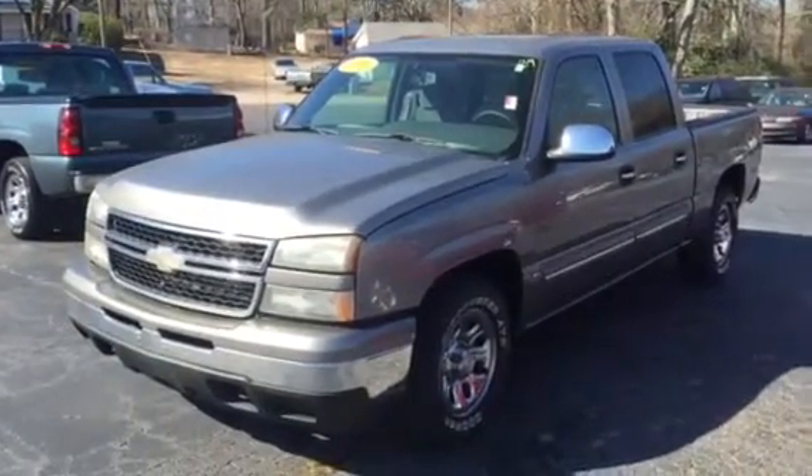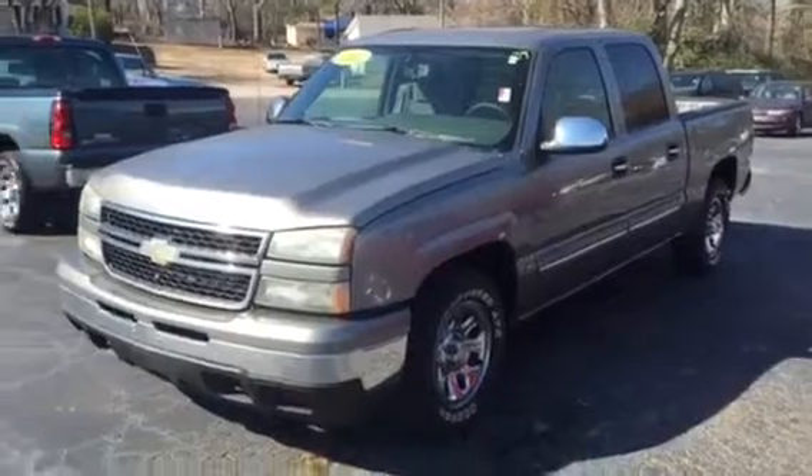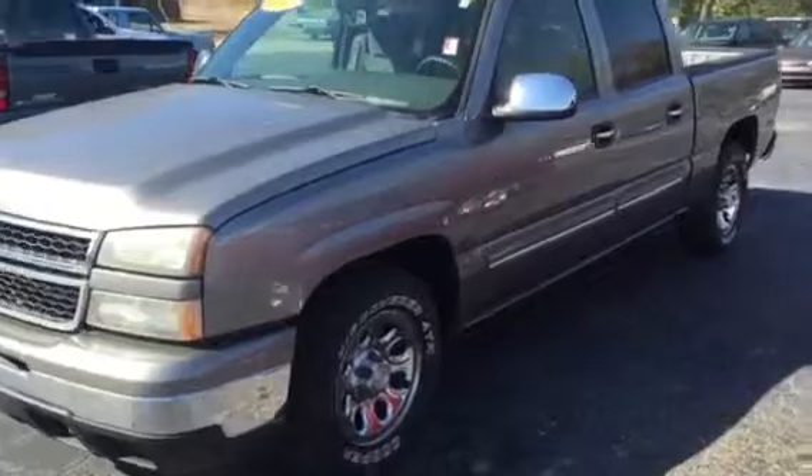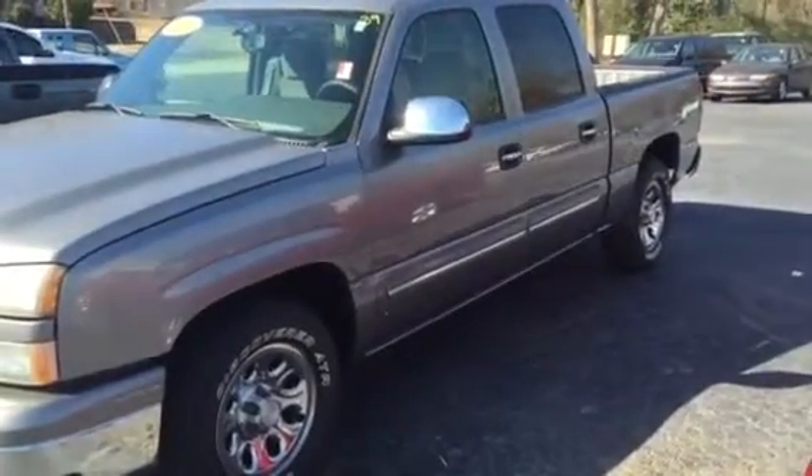Hey Michael, this is Bobby Sabia here at LaGrange Toyota. I want to take a minute and just walk you around the 2006 Chevy Silverado 1500 model, Crew Cab LS.